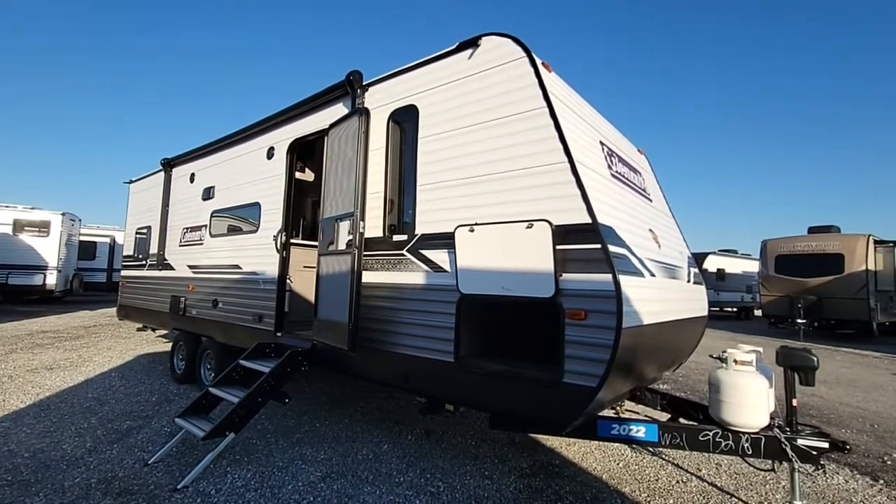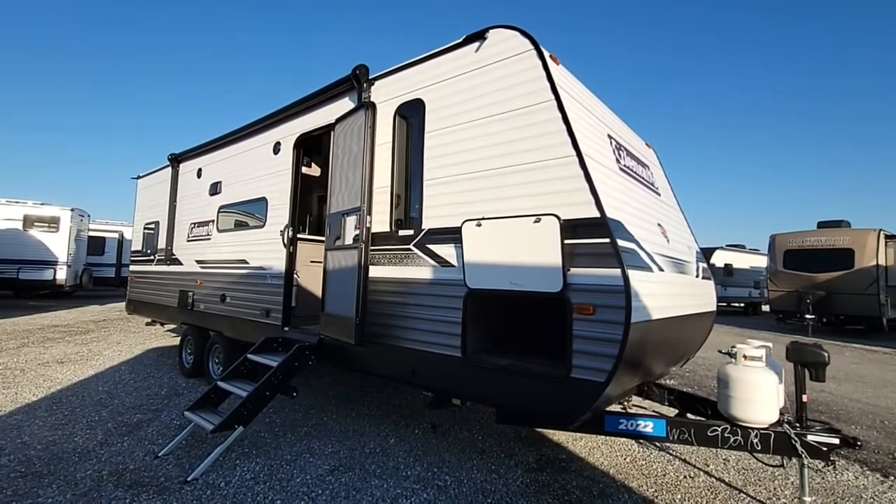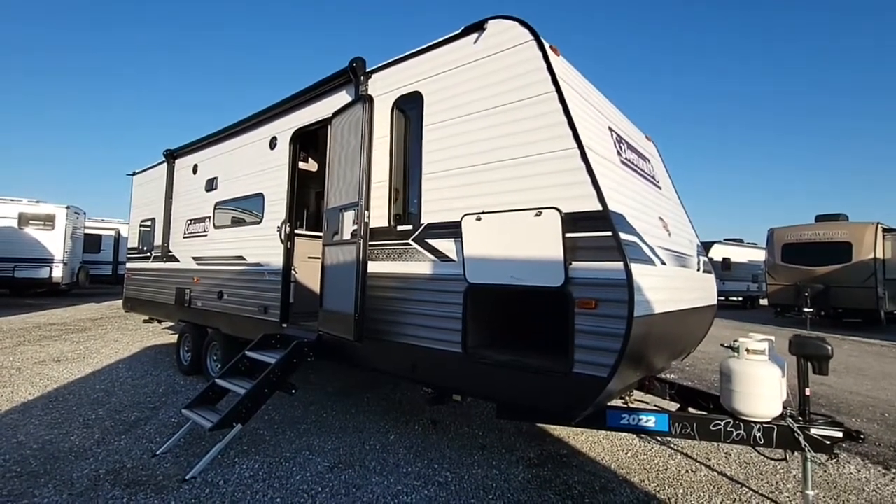Hey, it's Ralph here at Camping Run in Richmond, Indiana. I want to give you a quick video of the 2022 Coleman 262BH — a perfect camper for a family to get out and go camping in.